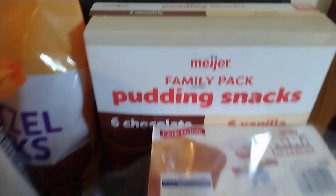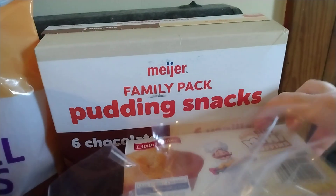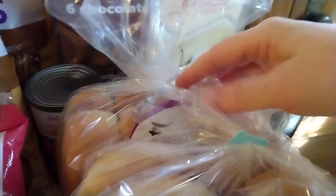Then I have some pudding snacks — there are six chocolate and six vanilla. This flavor was new to me, it's a Little Debbie Honey Bun Flavored Mini Muffins. And then we just lost that on the floor, that's fine.